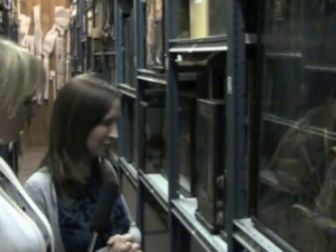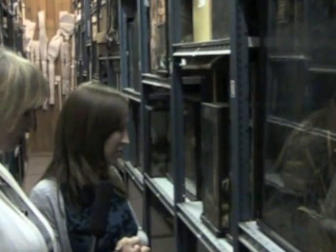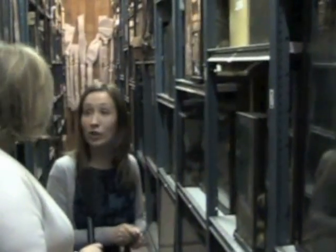Did these all come from one collector, as far as you're aware, or have they appeared over the course of the years? A lot of them came from one collection — a man called Colonel French. A lot of them were shot and stuffed up in Norfolk.